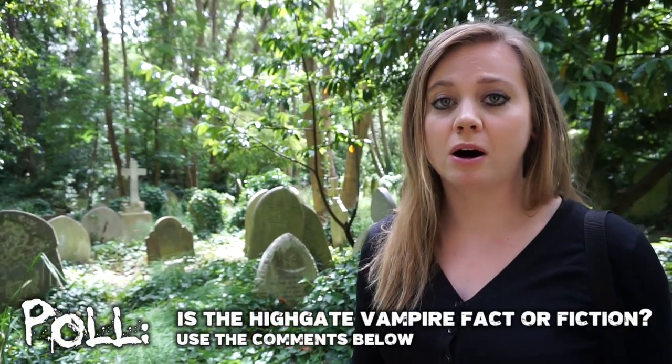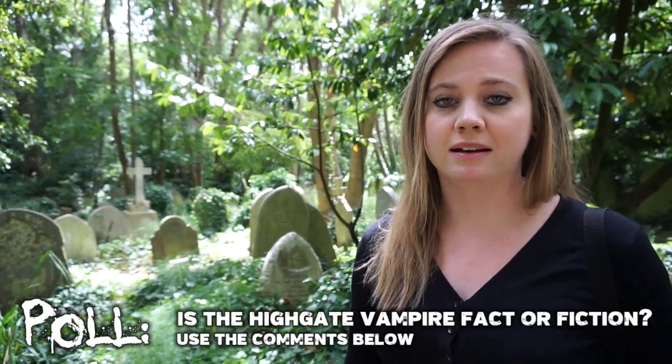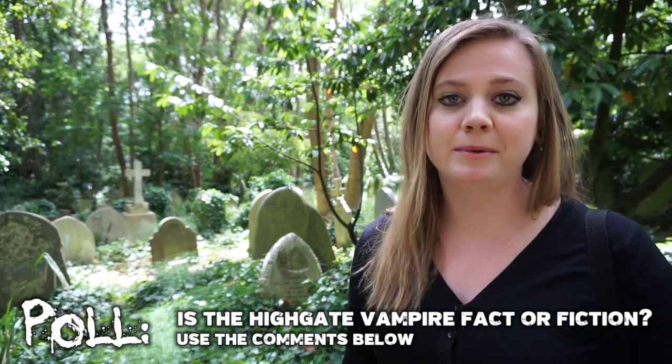Alright, so time for a quick poll. I really want to know your thoughts on the Highgate vampire — is it fact or fiction? Please let me know in the comments below.